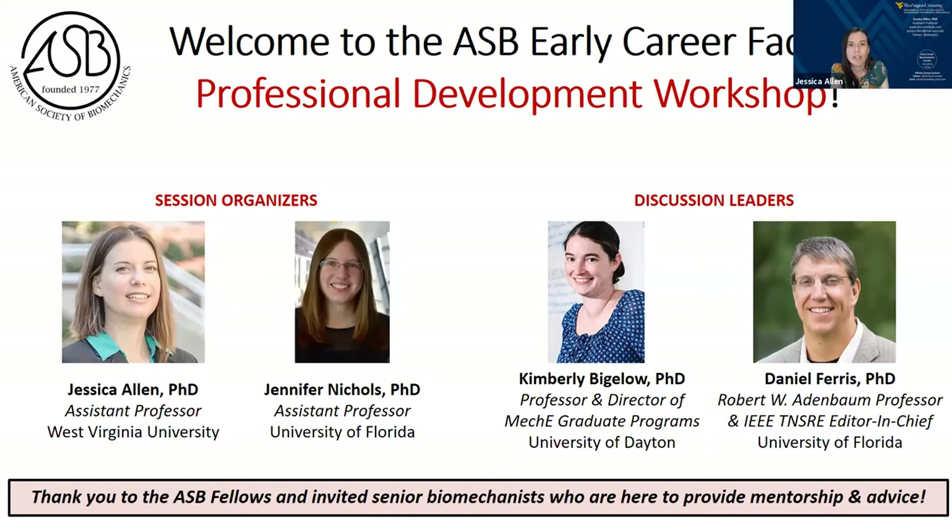This is one of the initiatives of our early career faculty affinity group. Our theme this year is tips and tricks for research productivity, and we have an awesome pair of speakers to kick off this session — giving us tips and tricks for research productivity at both research and teaching intensive positions. I want to thank both of our speakers, as well as the over 20 leaders in biomechanics who are going to be serving as mentors in our breakout rooms. We really appreciate the time you've taken to join us today.